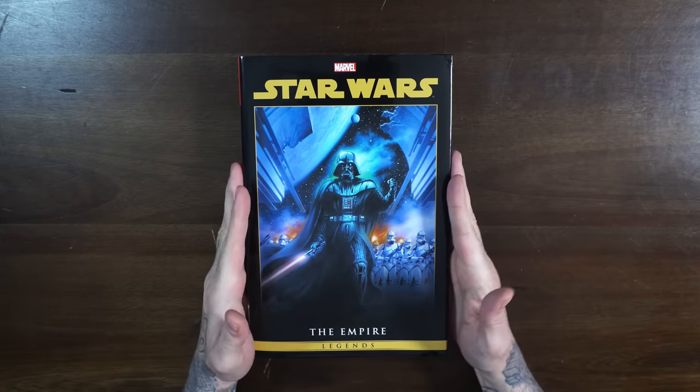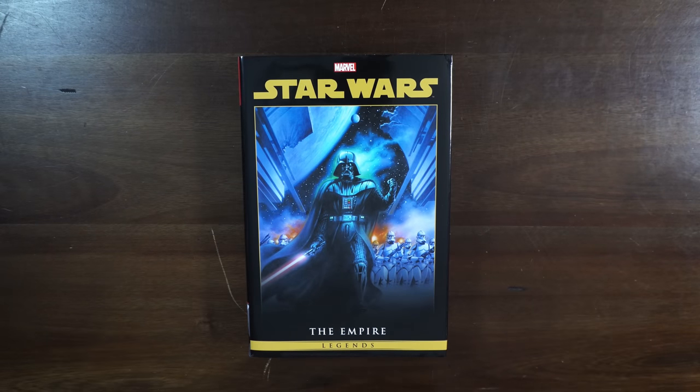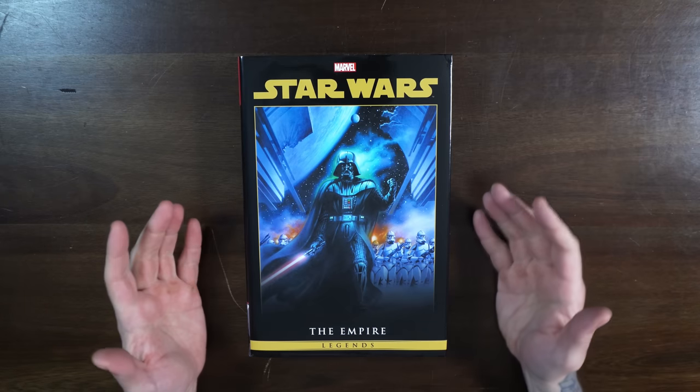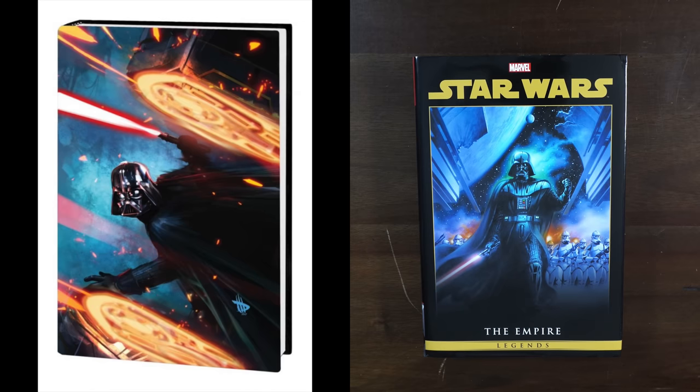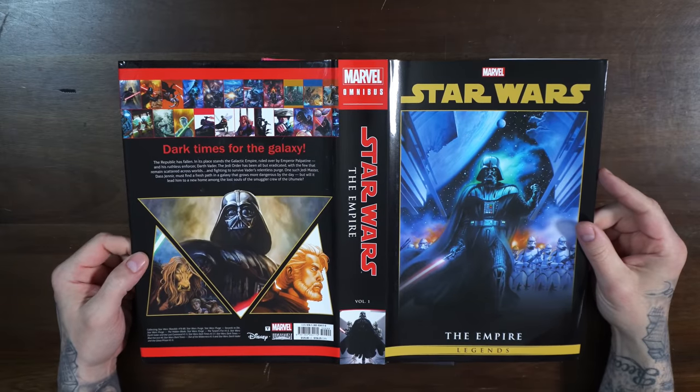Next up, continuing to reprint the Dark Horse Star Wars material — Marvel Comics putting out Star Wars The Empire Omnibus. Marvel is doing for Star Wars fans what they're doing for Conan fans: cranking out Omnibus, either original material or reprinting the Dark Horse material. This is scheduled to be released on May 3rd. This is the regular cover, which looks amazing. There is a DM variant for this as well. Retailing $125 with 992 pages, with the dedicated spine matching the other volumes.